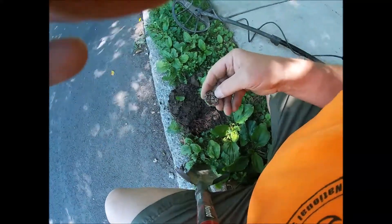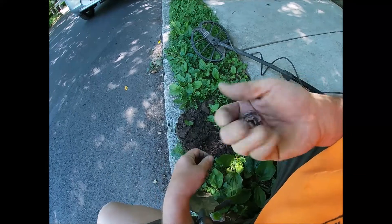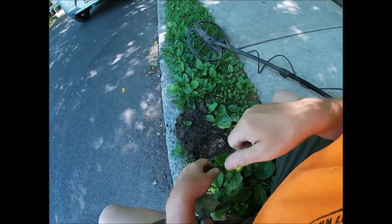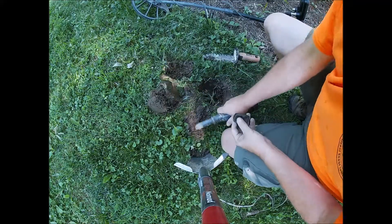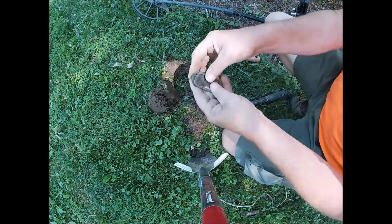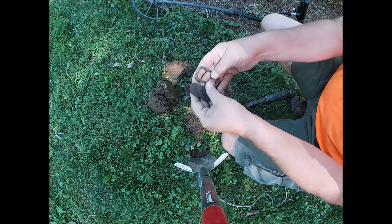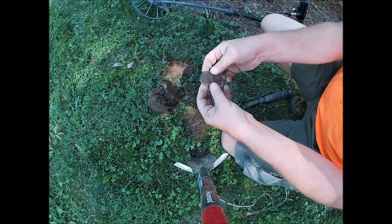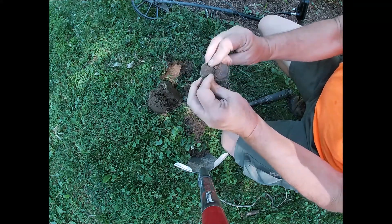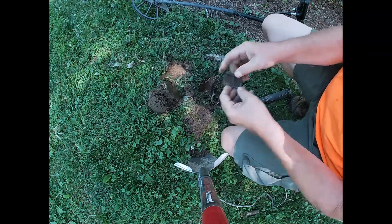At first I thought it was jewelry, but I think it's just a lid to something. This is a cool old relic — I thought I was digging a penny, but this is not a penny. It had this backing; I think it was another decorative piece. I'll clean it up — that's very cool.